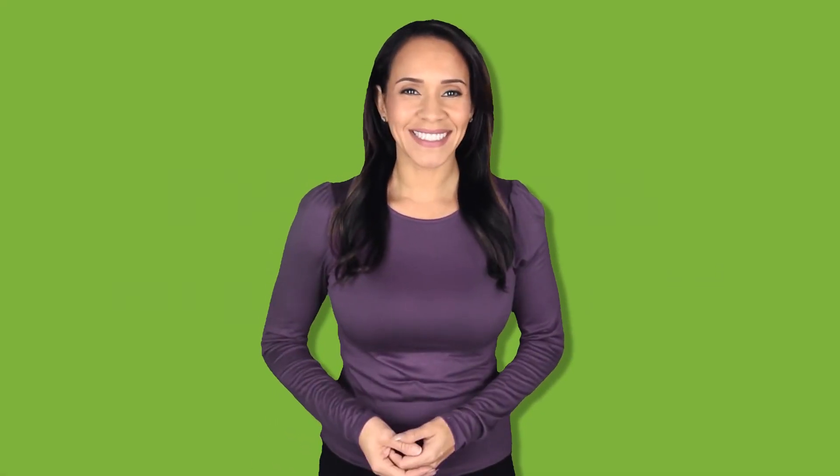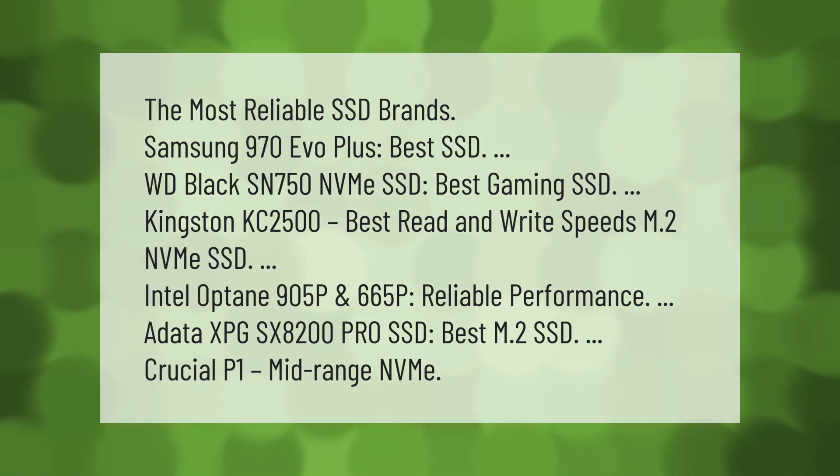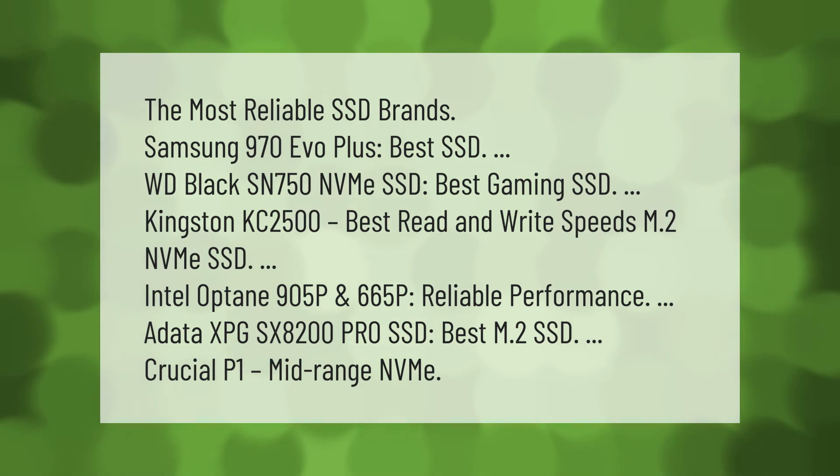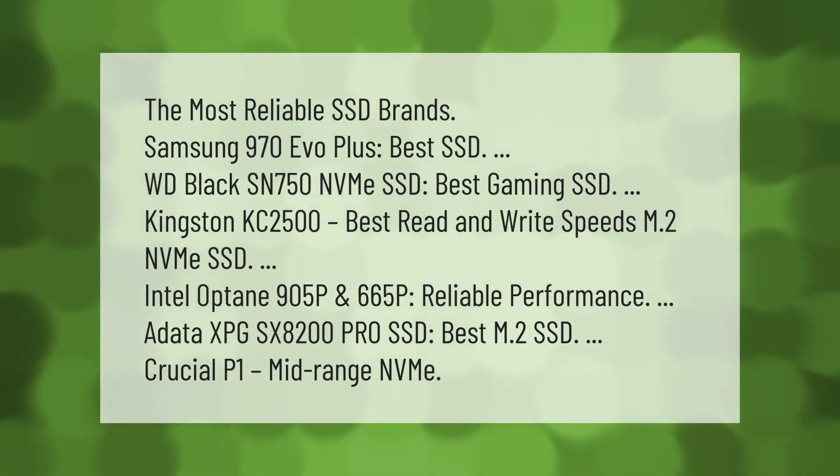The most reliable SSD brands include: Samsung 970 EVO Plus (best SSD overall), WD Black SN750 NVMe SSD (best gaming SSD), Kingston KC2500 (best read and write speeds), M.2 NVMe SSD Intel Optane 905P and 665P (reliable performance), ADATA XPG SX8200 Pro SSD (best M.2 SSD), and Crucial P1 (mid-range NVMe).